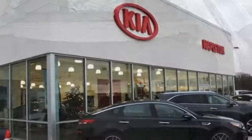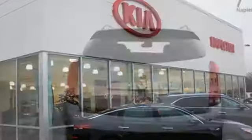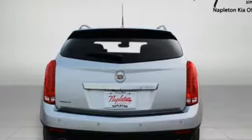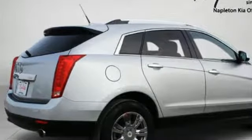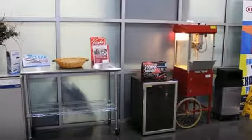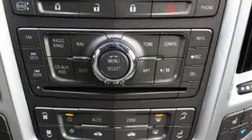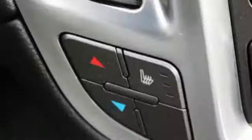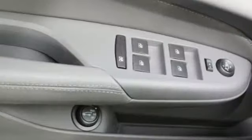It comes with all the amenities you need: Ecotech engine, gas pressurized shocks, Bose sound system, power tilt-down heated mirrors, front heated leather bucket seats, auto-dimming rear view mirror, AM-FM XM satellite radio, remote engine start, dual-zone climate control, front and rear parking sensors, and automatic transmission.